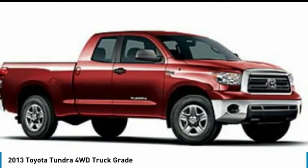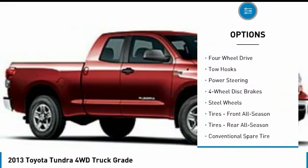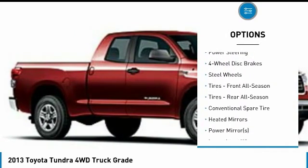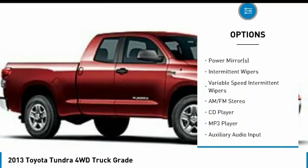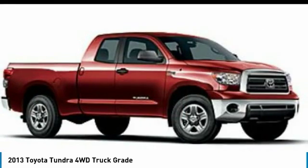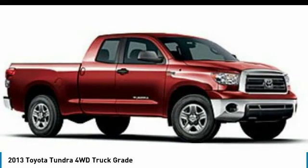Here are some of this vehicle's great options: stability control, traction control, anti-lock braking system, keyless entry, power steering, adjustable steering wheel, driver airbag, cruise control, four-wheel drive, and four-wheel disc brakes.